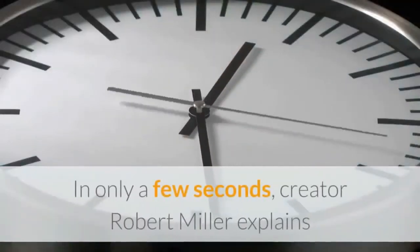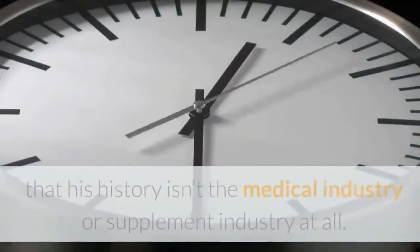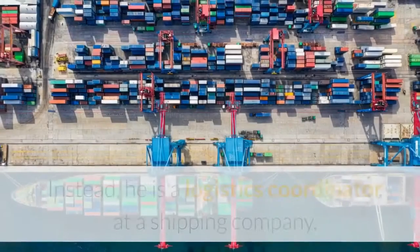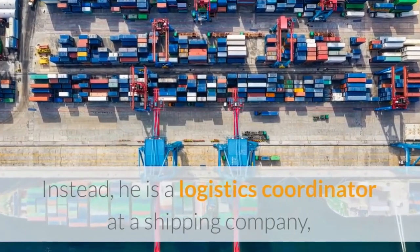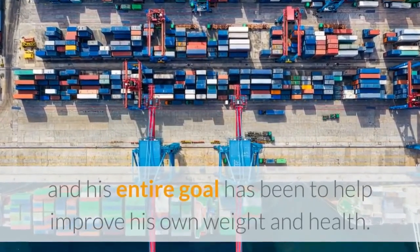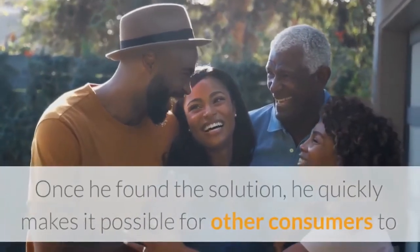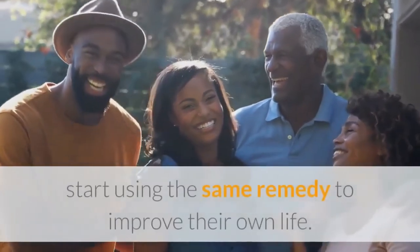In only a few seconds, creator Robert Miller explains that his history isn't in the medical industry or supplement industry at all. Instead, he is a logistics coordinator at a shipping company, and his entire goal has been to help improve his own weight and health. Once he found the solution, he quickly made it possible for other consumers to start using the same remedy to improve their own life.